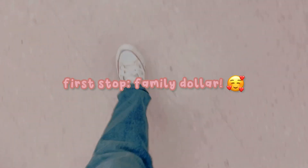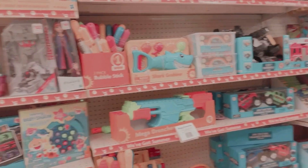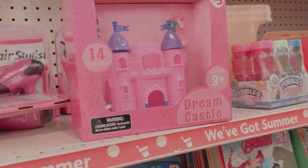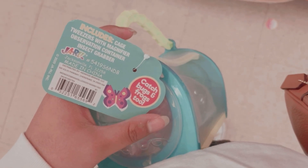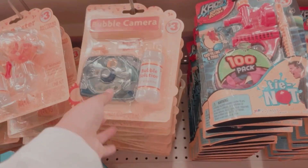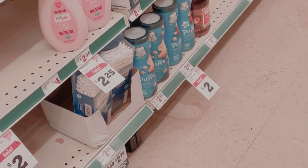First up, we went to Family Dollar. I didn't get everything I saw in the store, because I'm not made of money, and not all of it was stuff I had room for or actually really wanted. But it was still super fun to go around and see all the cool stuff. There was a lot of really cool stuff and it made me feel super-duper small. I got this bubble camera because I love toy cameras and also bubbles, and it was just so much fun to go around the store with my bubba.